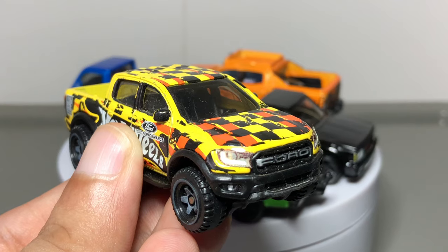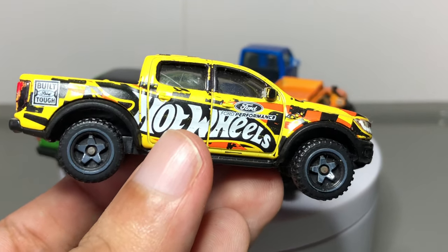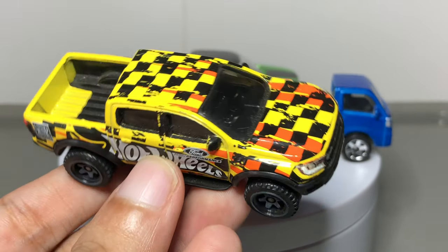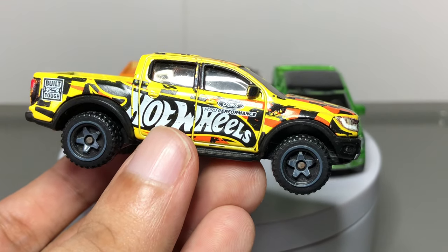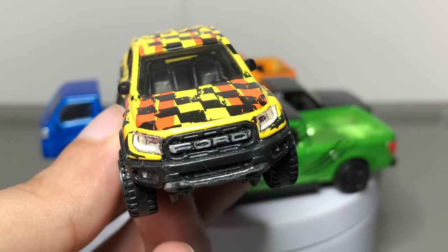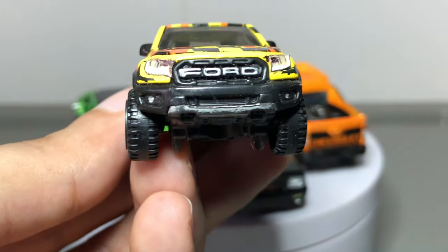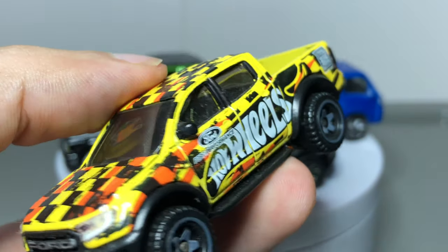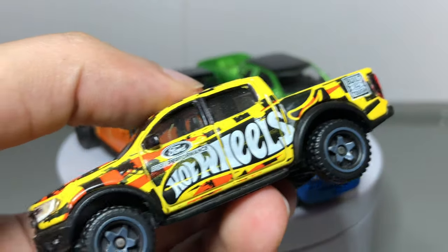Starting with the Ford Ranger Raptor — the Ranger Raptor, that is. There's the Ford Performance logo, also with these hideous graphics that I do not like. The Ranger Raptor debuted in 2019 with this subpar release — not even a factory color — but I added details like the Ford script, headlights, black outside mirrors, black trim, and the windows.